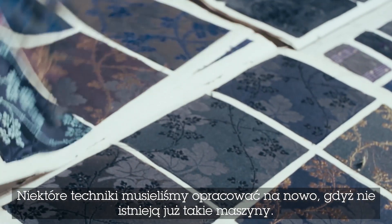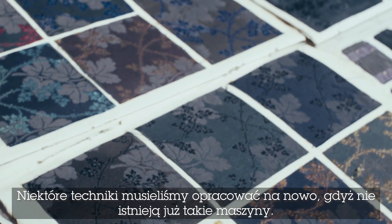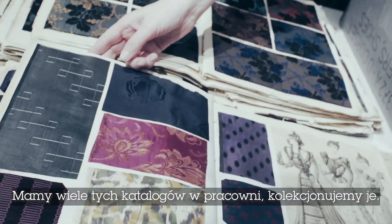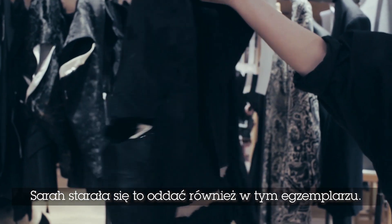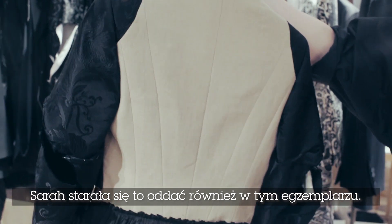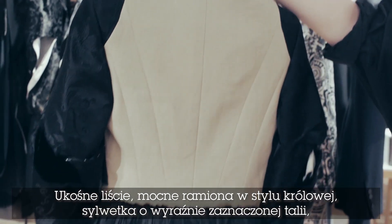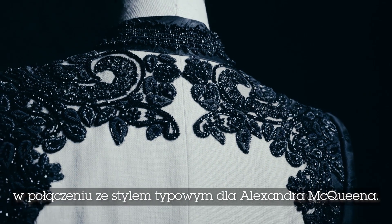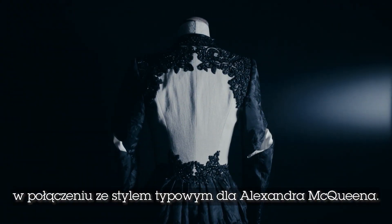Some of these techniques we can't remake because the machines don't exist anymore. We tried to modernise them when working with them, and we have many of these books in the studio that we collect. Sarah wanted to create the idea of the tailor's stockman within this piece as well — slash sleeves, strong McQueen shoulder, waisted silhouettes, with tailoring being the backbone of Alexander McQueen.